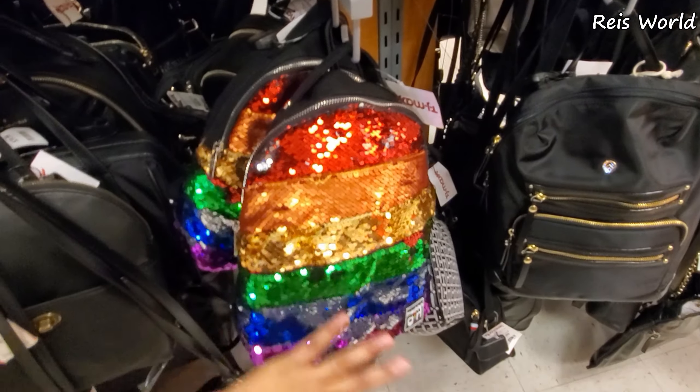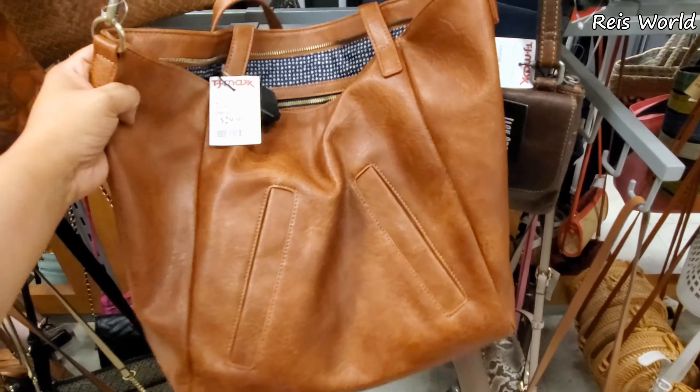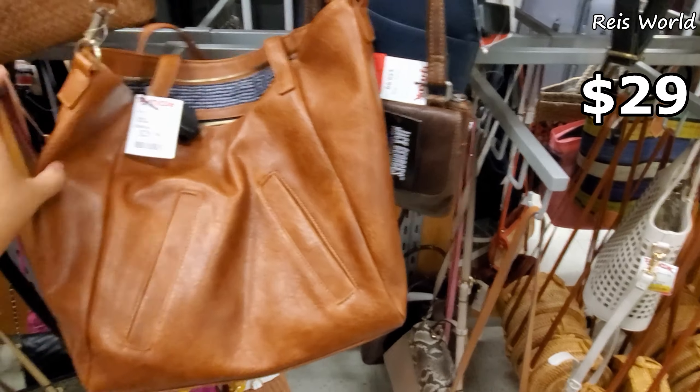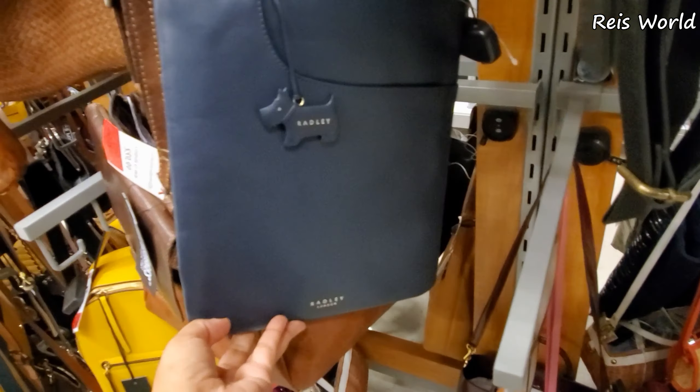$25 — look at that fun bag. This one's going to be $29, long strap. What is this one? For $44 — Bradley crossbody.